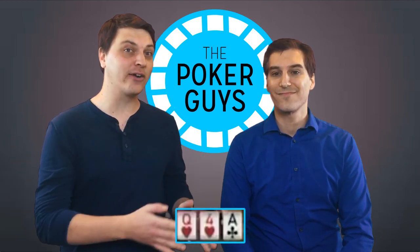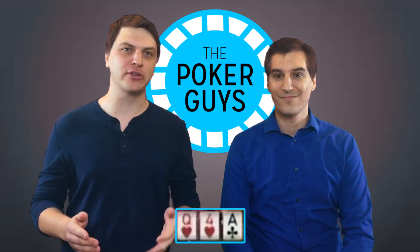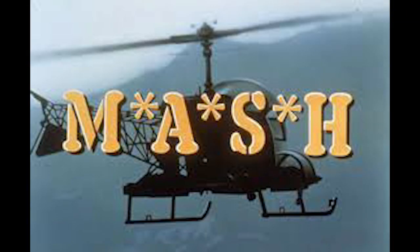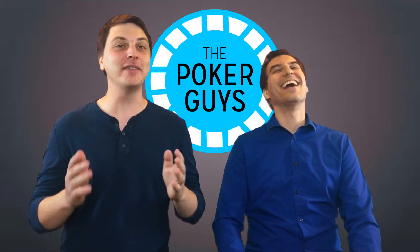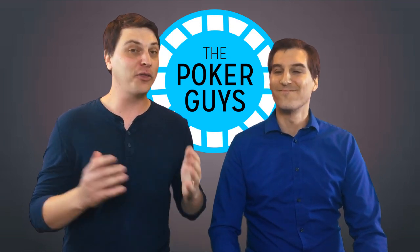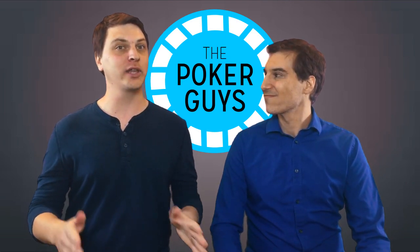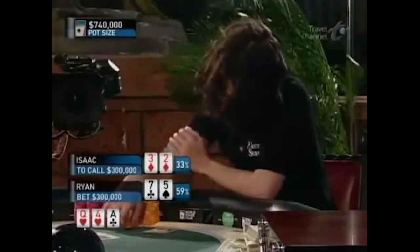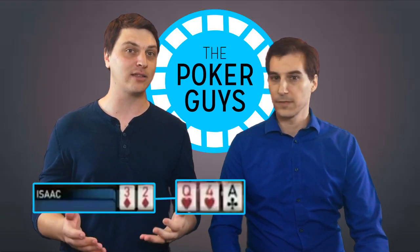This was a different era — it was 2007. The way these guys play is a little bit different than the way people play today. No matter what, neither of them can really rep a strong hand at this point. Let's talk about Ike's call, because he does not have enough equity with his gut shot to make this call. He has to have a plan, because he also doesn't have a bluff catcher.